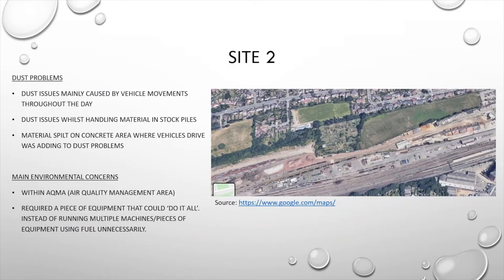Moving into site number two. As you can see from the image on the right-hand side, this is quite a large site surrounded by a built-up area and a train line. The dust issues are mainly caused by vehicle movements throughout the day, handling of stockpiles, and also the overspill of material on the concrete area where vehicles drive. As this is a site within an air quality management area, they required equipment that could tackle the problem effectively and quickly. Ideally a do-it-all machine was required to tackle the various dust creators instead of running multiple pieces of equipment.